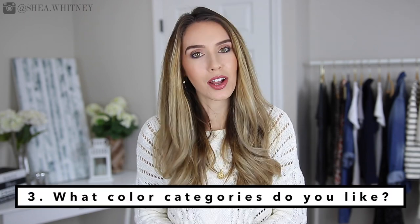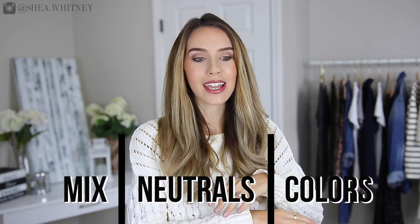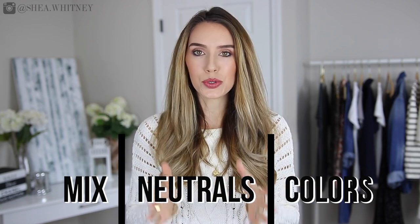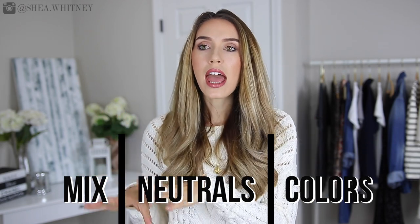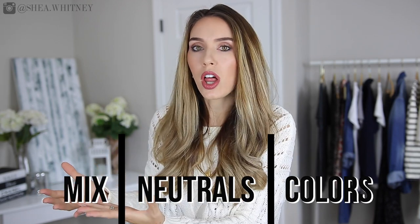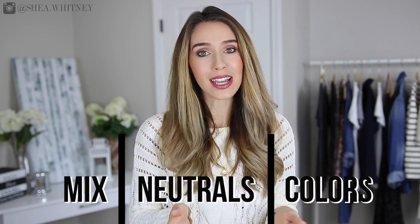The third step has to do with colors, and usually people fall into one of three categories. There are people who love bright rainbow colors and want lots of color in their wardrobe. Then there are people who absolutely love neutrals — blacks, whites, creams, beiges, browns. And then there are people who are a mix of everything, loving both colors and neutrals. Most people want to fall in the third category because they like to be diverse and have something for every occasion, but in reality I think people fall more in the first or second.